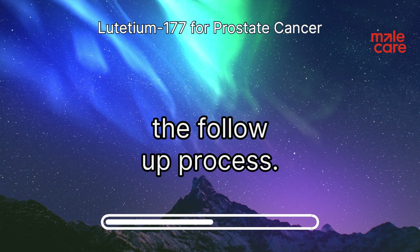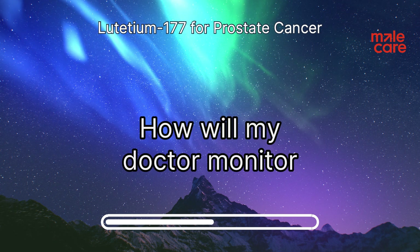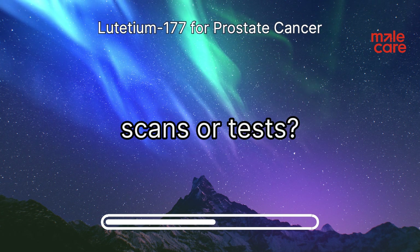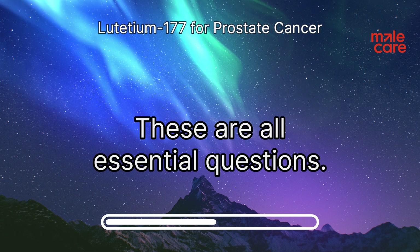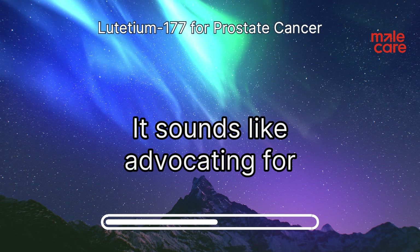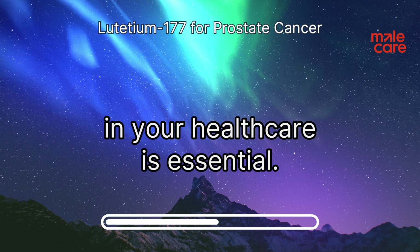It's also important to understand the follow-up process. Ask your doctor: how will my response to treatment be monitored, and when will I have follow-up scans or tests? Knowledge is power when it comes to your health, and advocating for yourself and actively participating in your healthcare is essential.